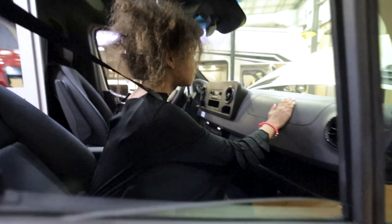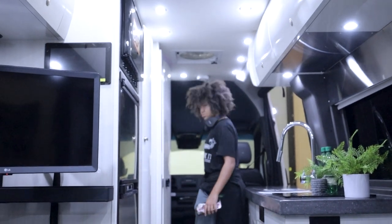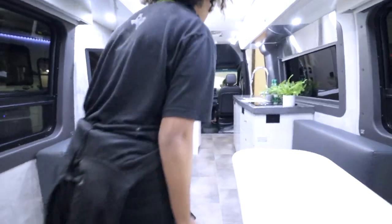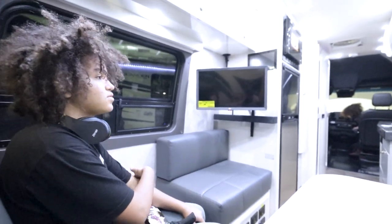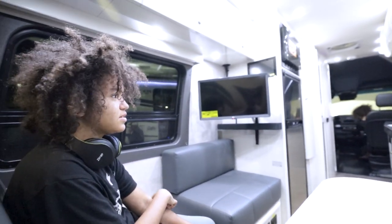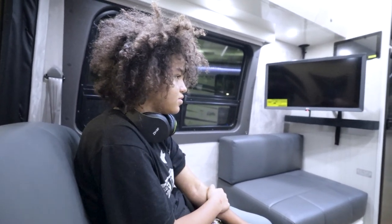We have cup holders here. So all this couch back here turns into one big bed. It's so squishy. You have a TV right there. So whether you're sitting on your couch or you're laying on your bed, you have a little TV. This is a nice little cute home. If it was just you and you weren't married, could you imagine living in this by yourself? Yes.